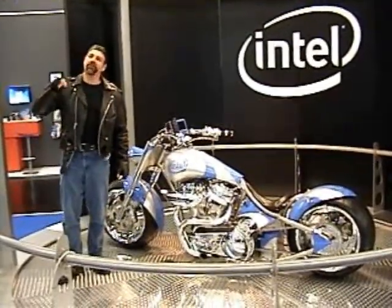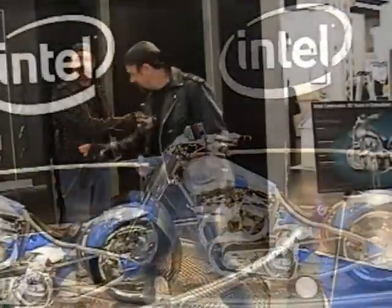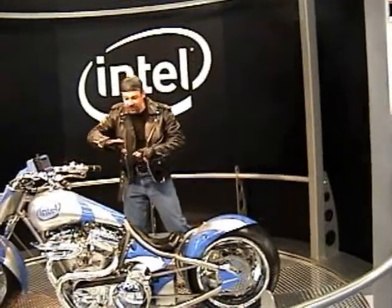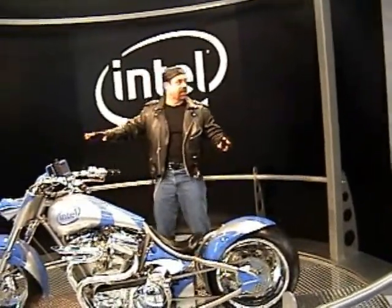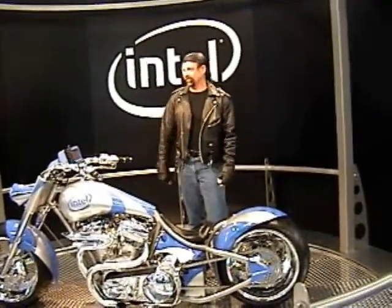We are talking a 250 horsepower monster machine with Intel inside. Just about everything on the motorcycle is able to be integrated with the computing system — even the kickstand is controlled by embedded intelligence.